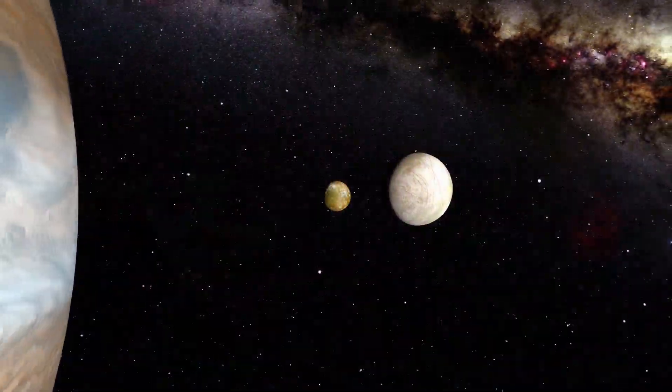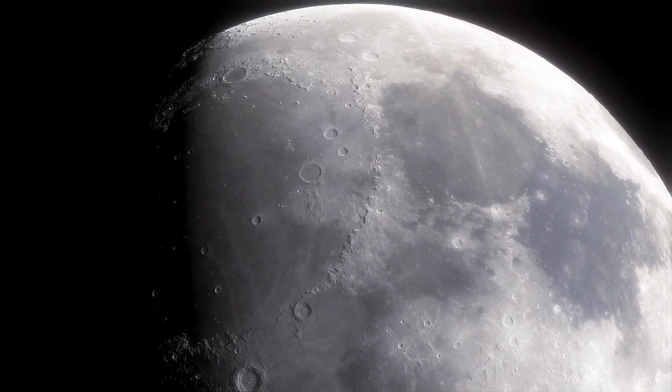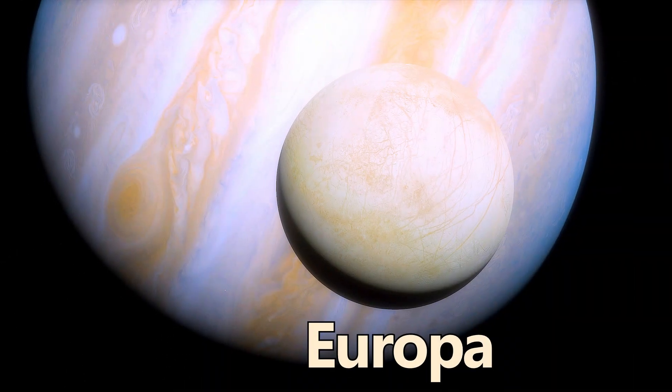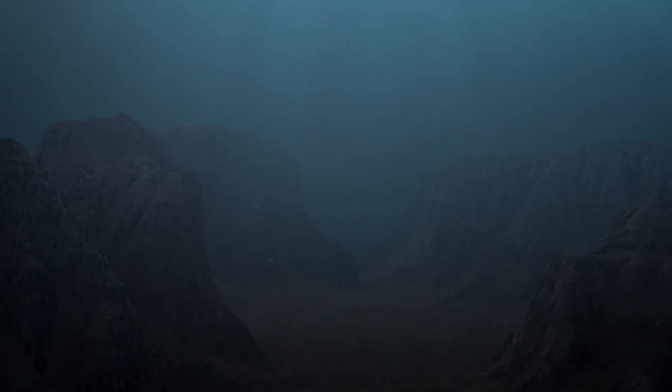Moons orbit many of the planets, as well as dwarf planets and asteroids, with Earth's moon being the most well-known. Jupiter's moon Europa and Saturn's moon Enceladus are particularly intriguing because they may harbor subsurface oceans beneath their icy crusts, making them prime targets in the search for extraterrestrial life.